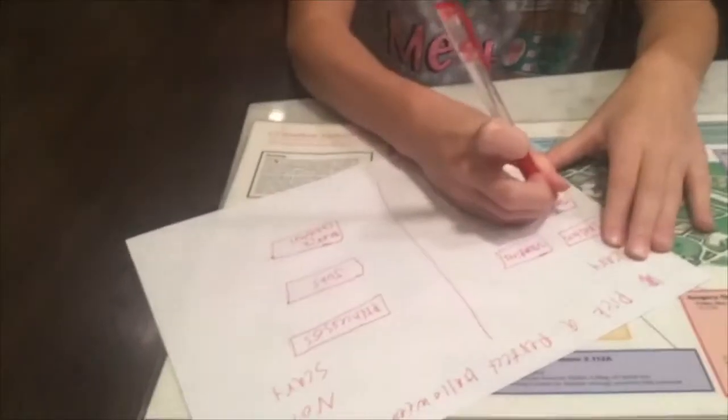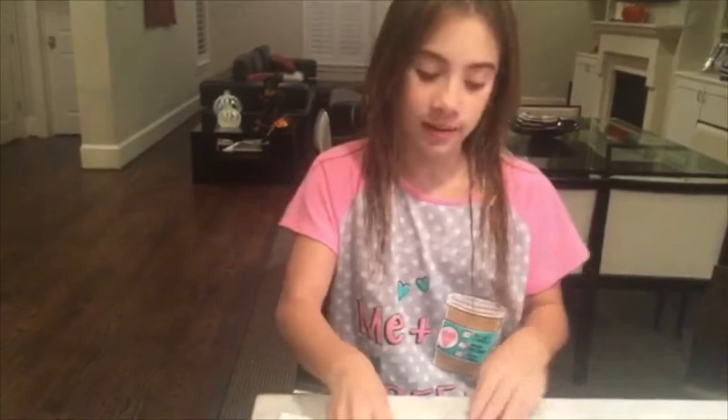Next up is zombies. You can be any type of zombie that you want. Like I'm a zombie ballerina this year. But you can be a zombie cheerleader, you can be a zombie prom queen — you can be any zombie that you like.